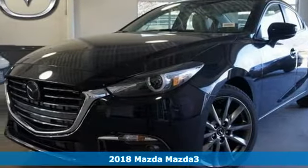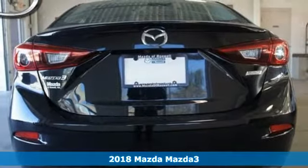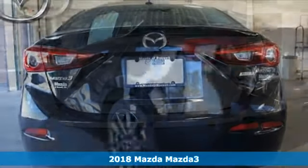Here's a 2018 Mazda 3. Fun to drive design, meet functional dynamics. This is the beginning of a beautiful friendship.